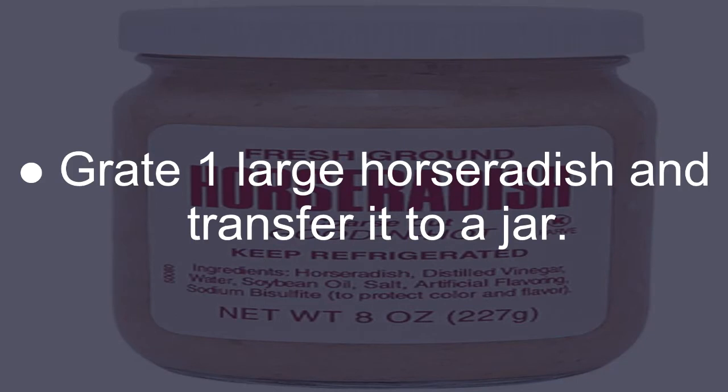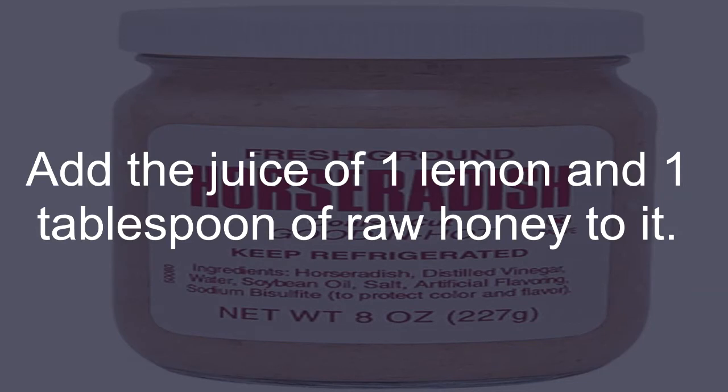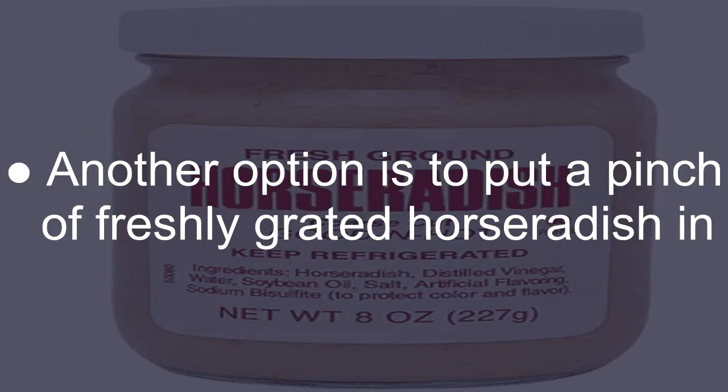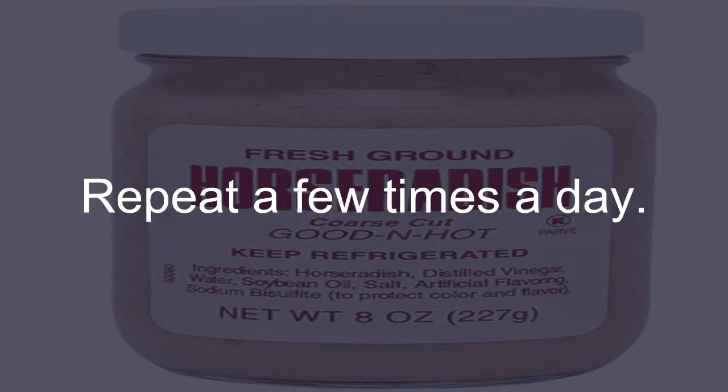Grate 1 large horseradish and transfer it to a jar. Add the juice of 1 lemon and 1 tablespoon of raw honey to it. Seal the jar and set it aside for 24 hours. Eat 1 tablespoon of this mixture a few times daily to promote the flow of mucus. Another option is to put a pinch of freshly grated horseradish in your mouth until its flavor becomes bland, then swallow it. Repeat a few times a day.